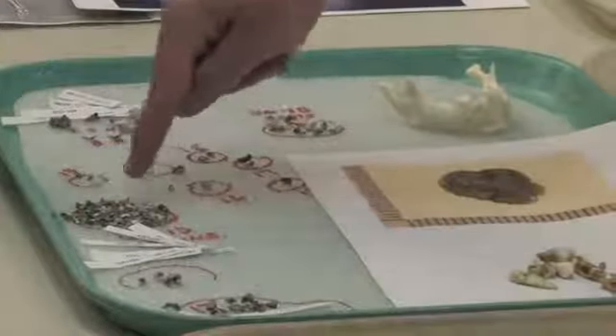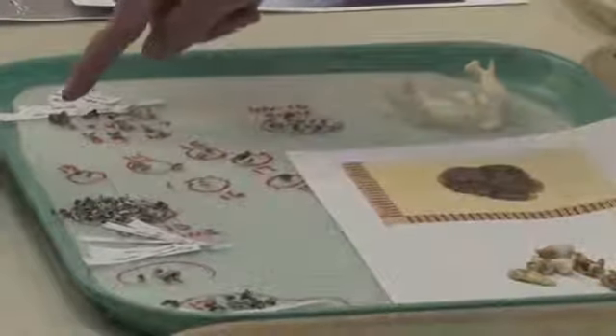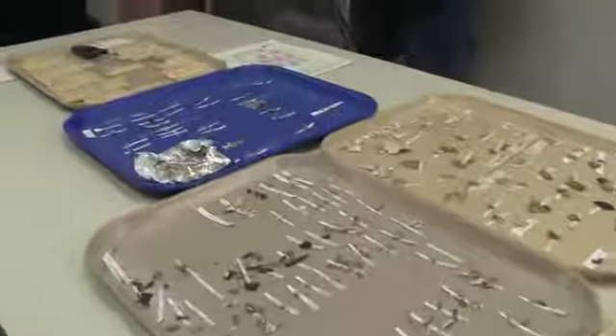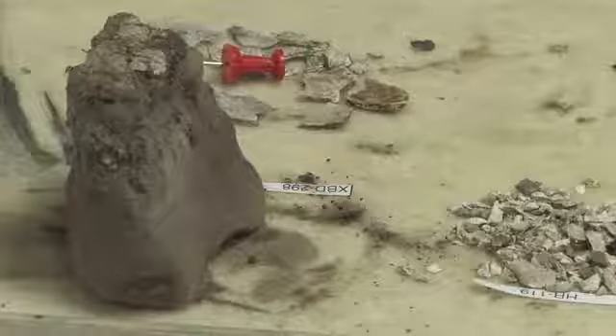This was not the primary focus of our work at the site. The primary focus at the beginning, and how we got the funding, was to focus on a very early component — one of the earliest in Alaska, over 13,000 years old. So the very last day, we uncovered the top of this. It looked like a hearth, a pit hearth, and that's what we're interpreting the function to have been.